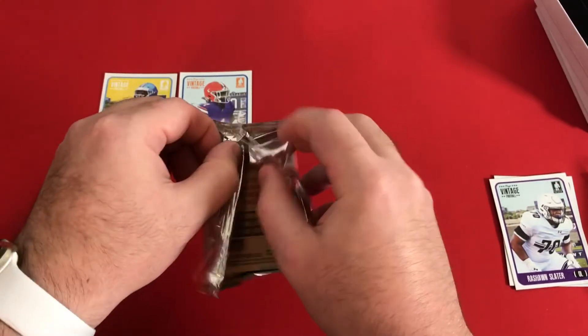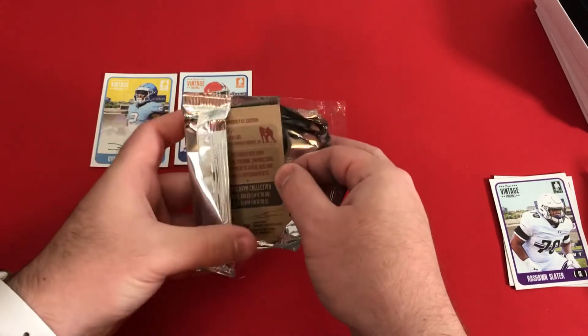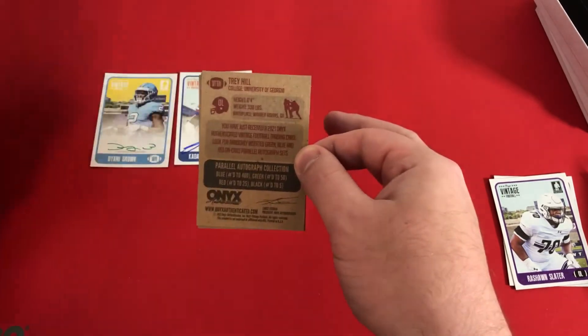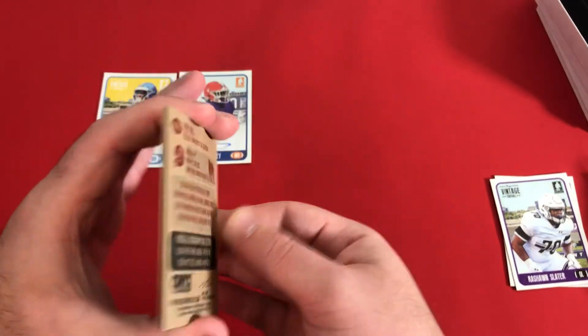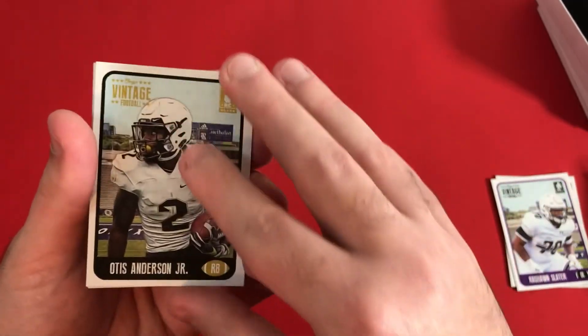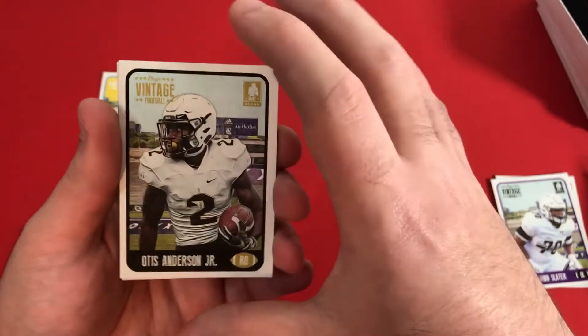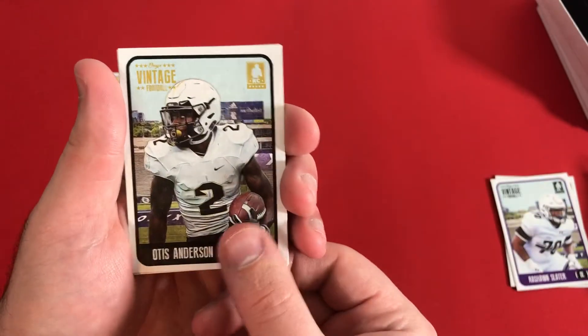Trying to open this best I can without bending the pack and then bending the cards. Looks like it's gonna be Trey Hill from Georgia on the back. Again, a really nice feel to these cards — it really does feel like it's actually printed on actual cardboard, maybe more so than just some normal paper cards.